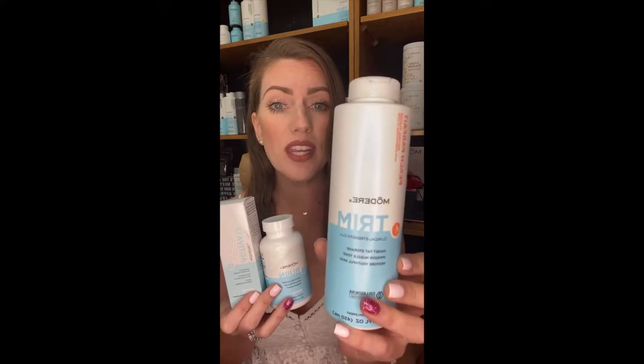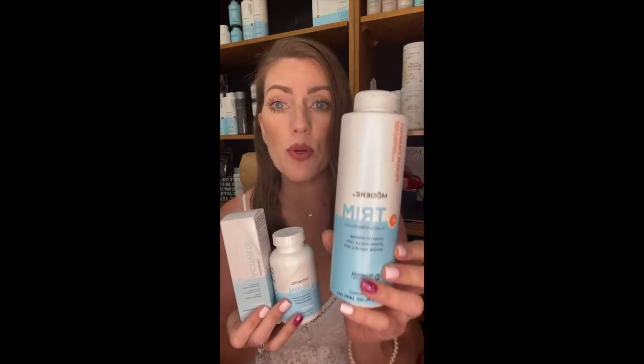If you do order this system, you're going to be getting the system which comes with Trim. This is a liquid trim that you take by a tablespoon every single day — you can get it in multiple different flavors. It's going to come with Burn, which are three different pills that you're going to take. And it's going to come with Activate. You'll get this in a box with a little package that explains exactly how the system works, how to take it, and how to get max benefits. You'll also have access to this group where you can share your before and after, share your measurements, and we'll help root you along on your journey.